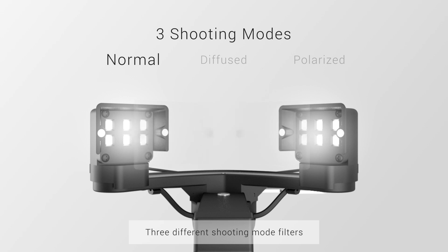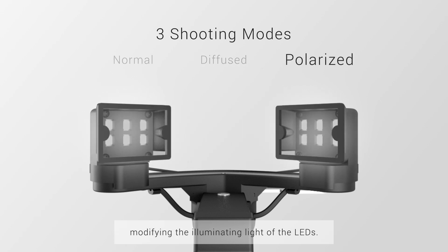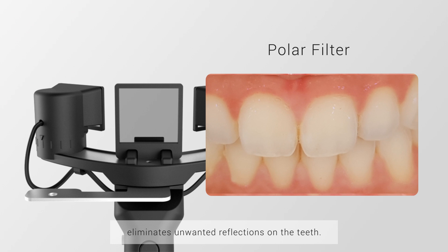Three different shooting mode filters modifying the illuminating light of the LEDs. An advanced polar filter functionality eliminates unwanted reflections on the teeth.